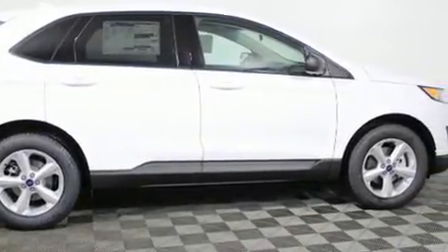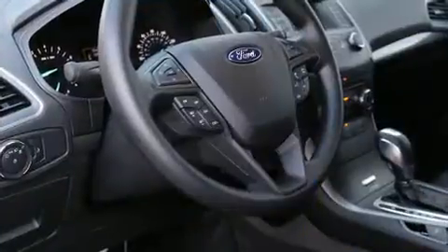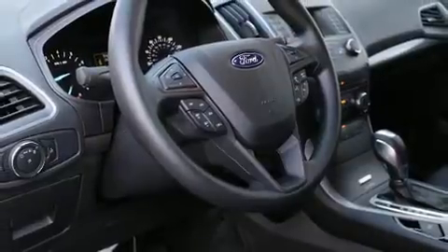Ford prioritized comfort and style by including an outside temperature display, remote keyless entry, and a split-folding rear seat. Premium sound drives six speakers, providing you and your passengers a sensational audio experience.